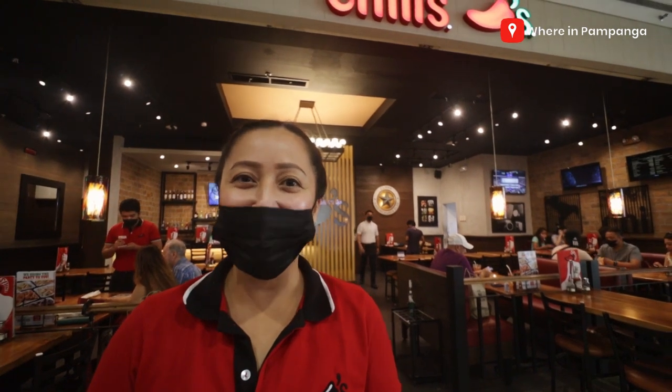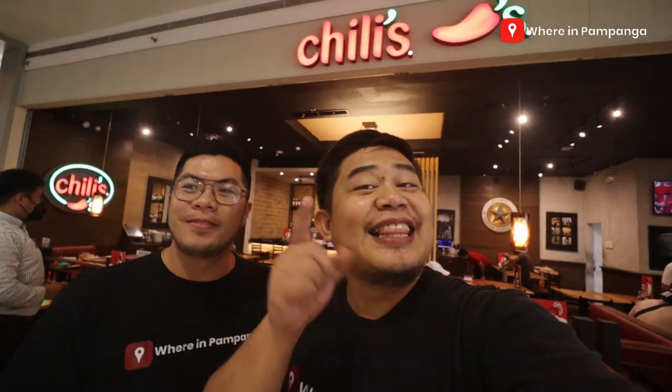Hi! We are in Pampanga and welcome to Chilis SM Clark! My name is Louie. My name is Marco Nanan of We Are in Pampanga, where we discover great places for you to check out. Guys, for today's vlog, we are here at SM City Clark and we were invited by Chilis! So another Tex-Mex dishes for this vlog. If you want to know more about this, watch along!